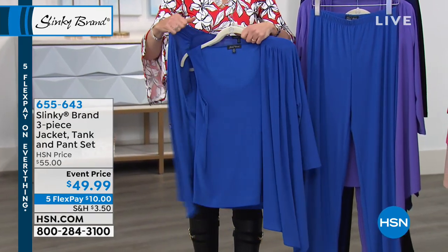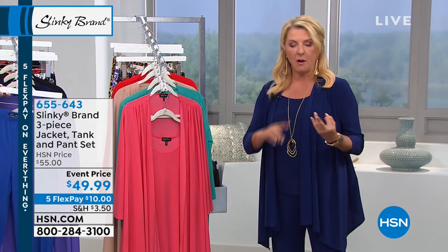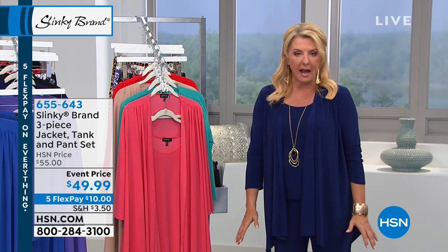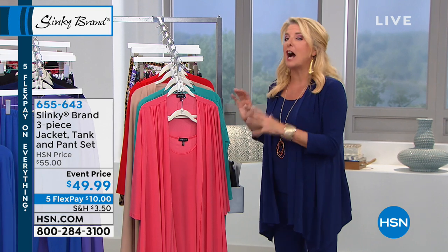You have three core pieces that you can wear a million different ways. You can incorporate it with whatever you already have in your wardrobe — from a sheath dress with a jacket, to a cute little pair of cropped pants with a tank and jacket, to wearing this with a beautiful maxi dress, to just wearing the pants by themselves. This is where you want to step in and try it. Now, if you're a devotee, we all wait for these, because this is a stock-up.